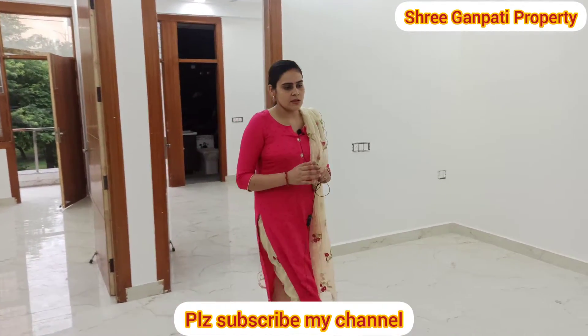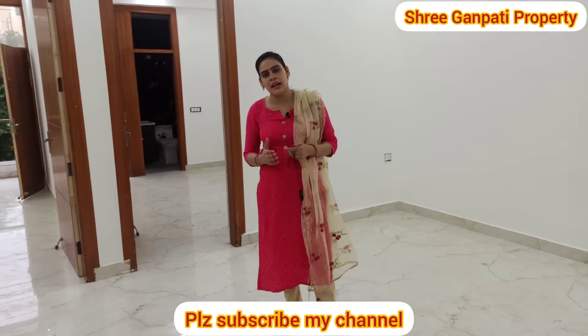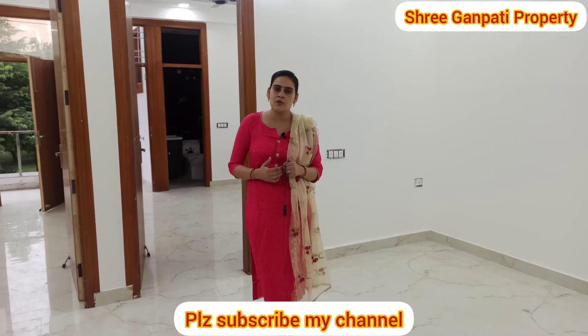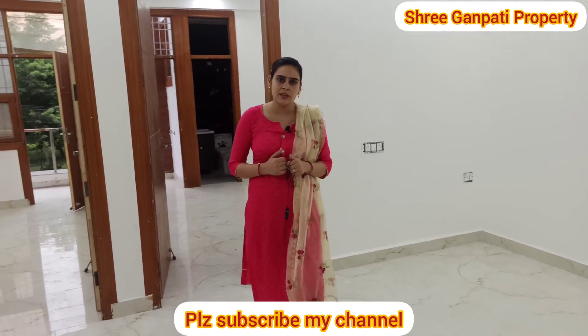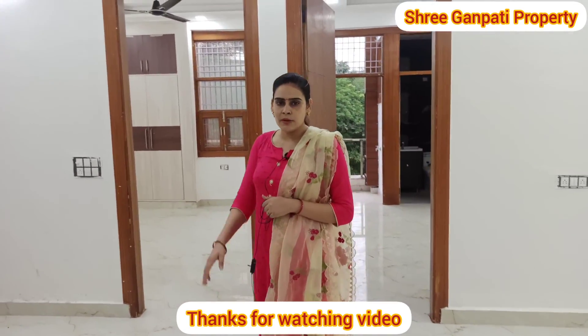If you liked my video, please like, share, comment and subscribe. My channel is Shri Ganpati Property. Okay, I'll see you in the next video. Till then, bye-bye.